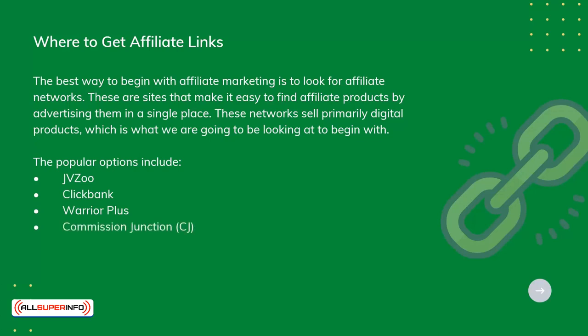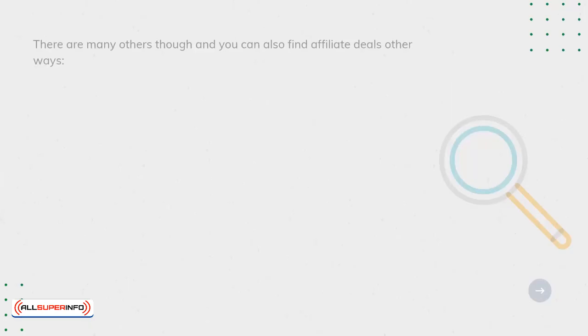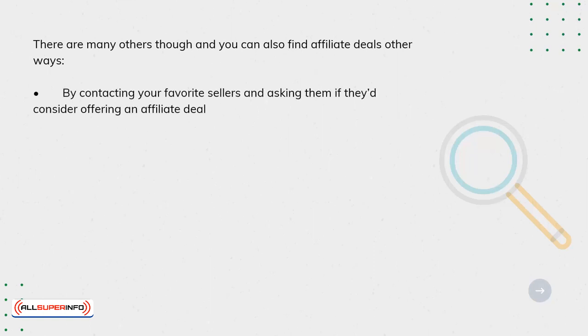There are many others, though, and you can also find affiliate deals other ways — by contacting your favorite sellers and asking them if they'd consider offering an affiliate deal, or by Googling affiliate programs and seeing what comes up.